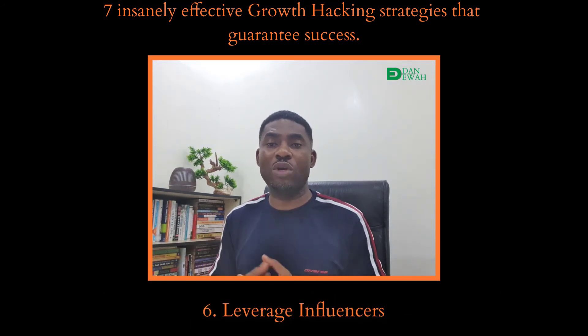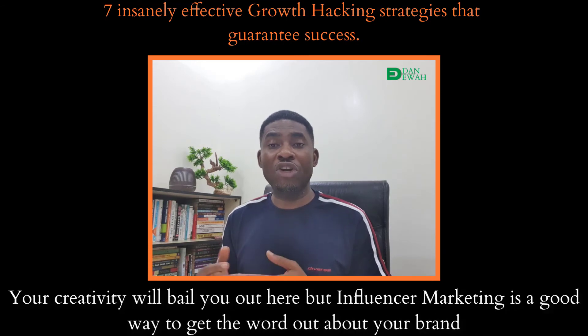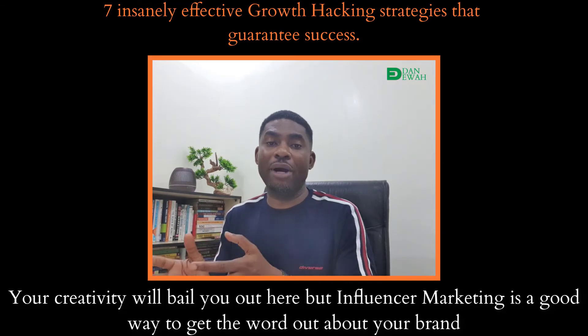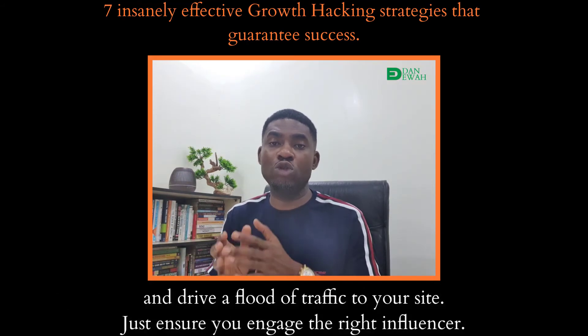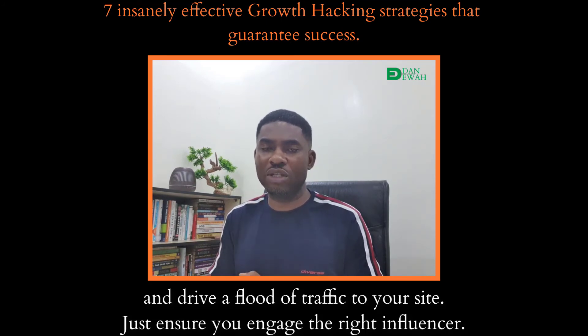Strategy 6: Leverage influencers. Carefully seek out influencers who have a good number of your prospects as their followers and partner with them. Your creativity will bail you out here. Influencer marketing is a good way to get the word out about your brand and drive a flood of traffic to your site. Just ensure you engage the right influencer.